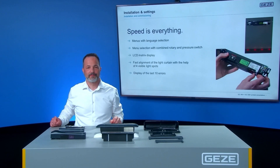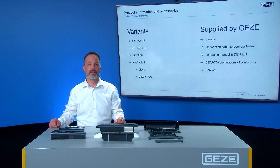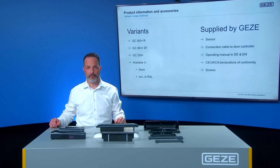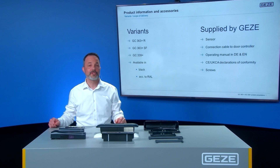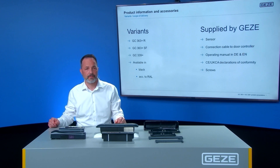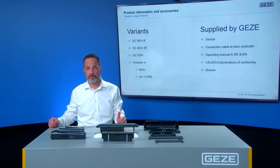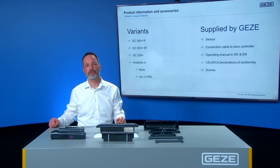Speed is everything. The sensor parameters can be set quickly via the LCD matrix display. Four visible spots assist you in the alignment of the light curtain. For diagnosis purposes, the last 10 errors can be checked on the display. The sensor family comes in three variants: the GC363 Plus R for standard installations, the GC363 Plus SF for doors and escape routes, and the GC339 Plus as a light curtain sensor. Both are available in black and according to RAL colors.